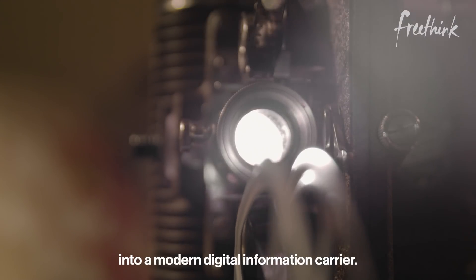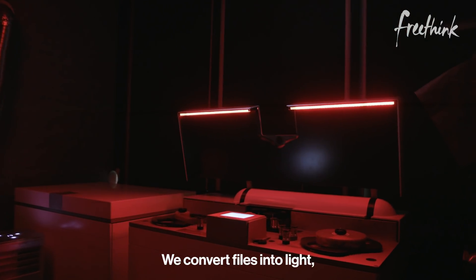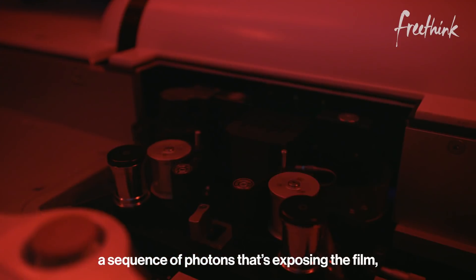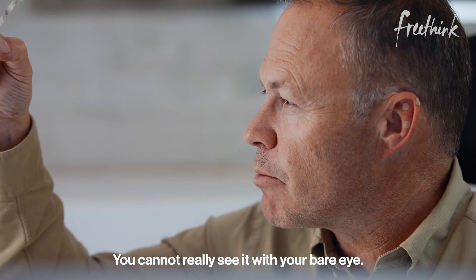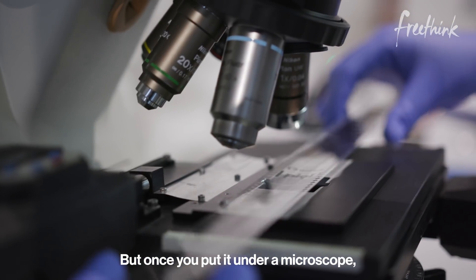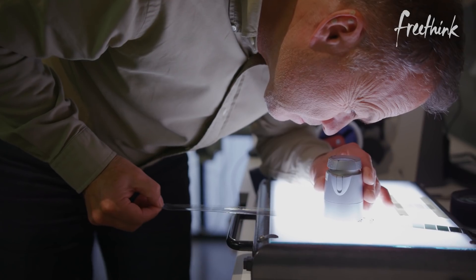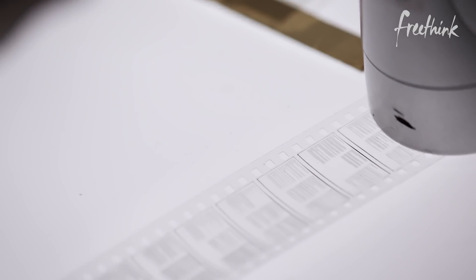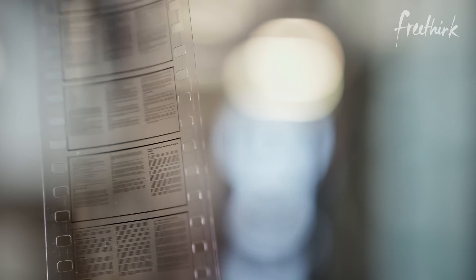We have converted film into a modern digital information carrier. This is a piece of Pickle film — it's a silver halide film. We convert files into light, a sequence of photons that's exposing the film, because film is light sensitive. You cannot really see it with your bare eye — it's just a gray field. But once you put it under the microscope, you see it's actually individual pixels building up a super high resolution QR code. The first few frames on these film reels contain tiny, readable print in five languages that provide clear instructions on how to convert the QR codes back into usable files. All that a future human would need to reconstruct the archive is a computer, a camera, and a light source.